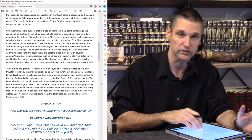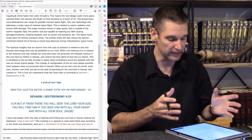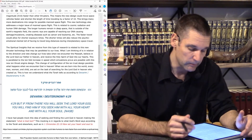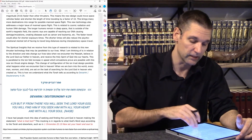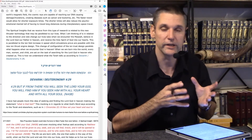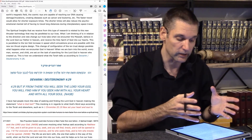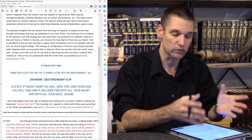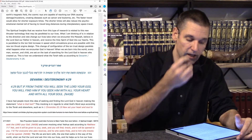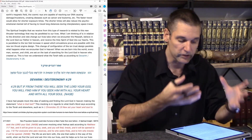Now, the spiritual insights we receive from this type of research are related to this new thruster technology that may be paralleled to our lives. What I'm thinking of is the direction and the rate of change our lives take when we encounter the Messiah and believe in the Lord God, our Father in Heaven, and receive the Holy Spirit of God into our lives. This is paralleled to the tenfold increase in speed which simulations prove are possible with this new ion thrust engine design.